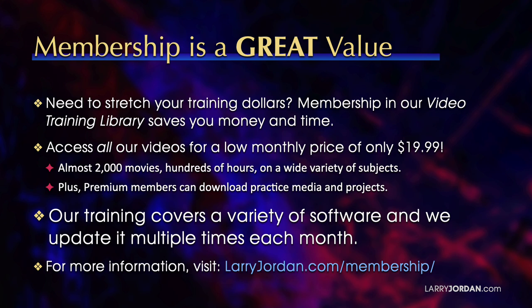That's almost 2,000 movies, hundreds of hours, on a wide variety of subjects. Plus, premium members can download practice media and projects. Our training covers Apple and Adobe software, and we update it multiple times each month. For more information, visit larryjordan.com/membership. Thanks.